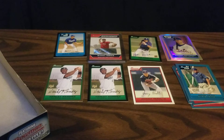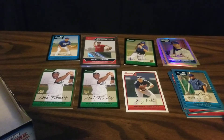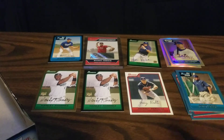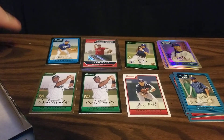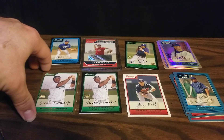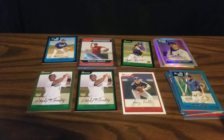All in all I'd say that was a pretty good box. We've got seven numbered cards, our two autographs of Michael Bowden and Ian Kinsler, the first Bowman of Alex Gordon, and two Hanley Ramirez rookie cards — one base and one gold. So I hope you enjoyed that. Thank you for watching.